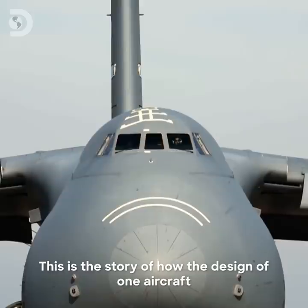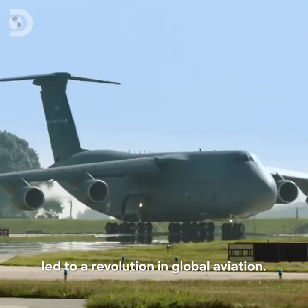But this isn't just the story of a giant plane. This is the story of how the design of one aircraft led to a revolution in global aviation.